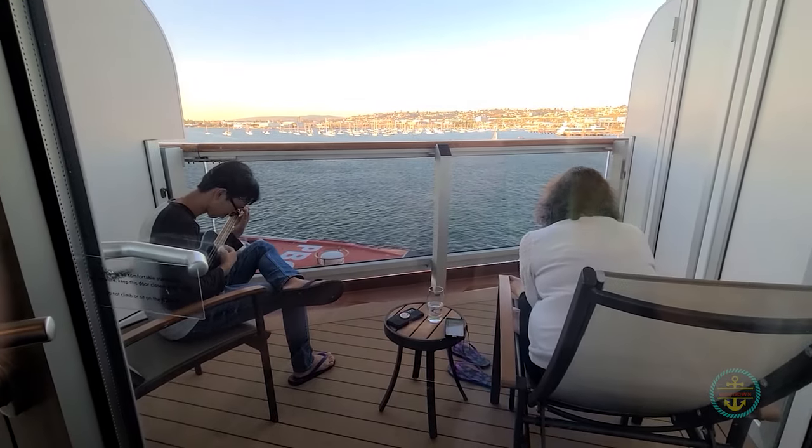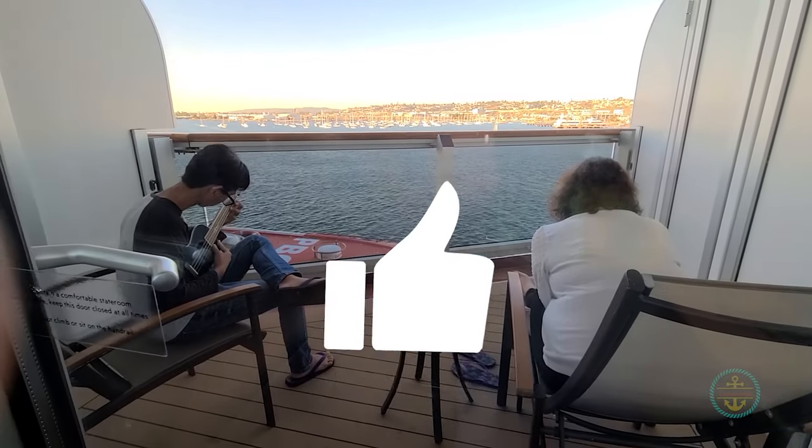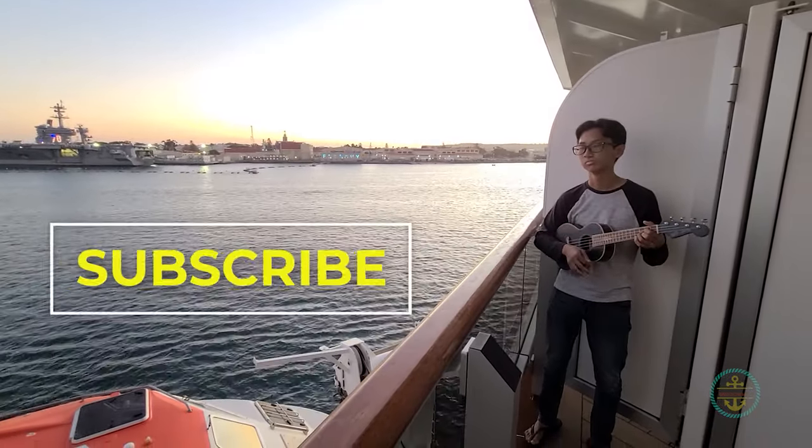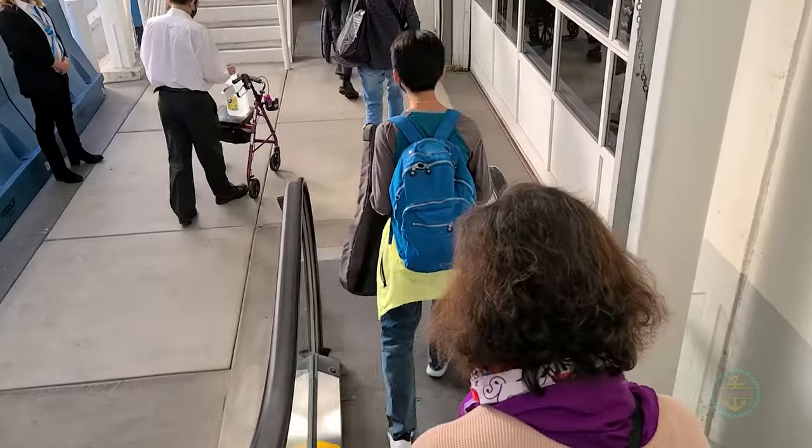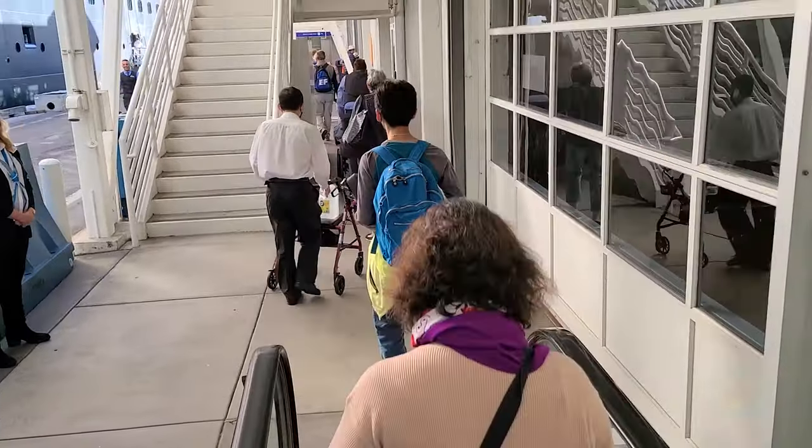By the way, if you find this video useful, hit us up with a like. We put out videos every two weeks about different cruise ports, so consider subscribing to get our latest reports. Now let's fast forward to the end of your cruise — disembarkation.